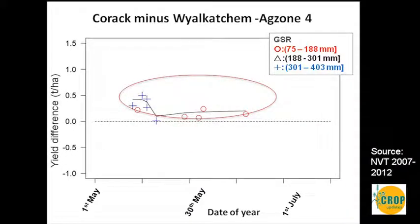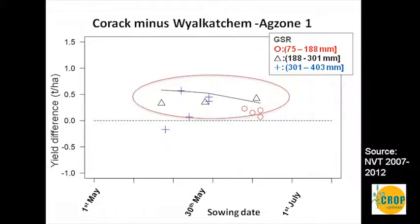The final comparison is the Korak story. In Agzone 4 and Agzone 1 as well, Korak has outperformed Wildcatchum in the NVT trial program across a range of sowing times. However, it's also important to think about the risk factors — powdery mildew and staining are risks for that environment. You need to consider the sowing time and risk factors when looking at the rainfall locations you choose, and if they are risks to your environment, you'll need to manage your sowing time or change your variety selection.